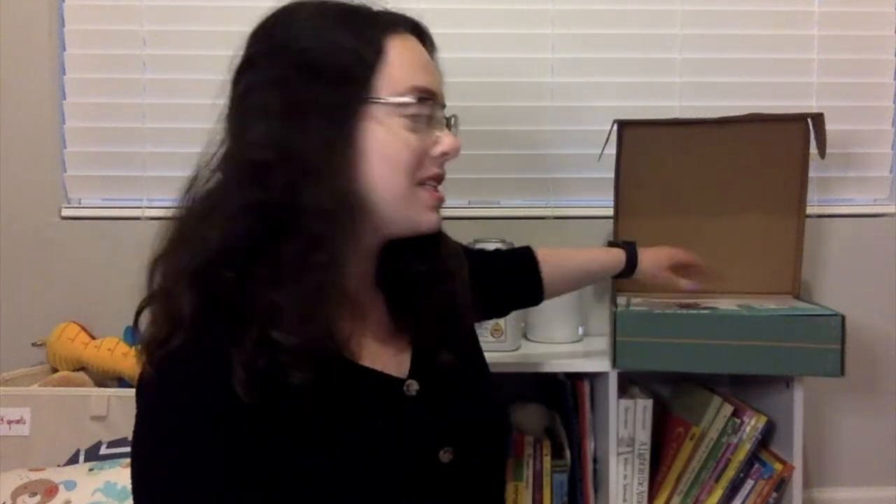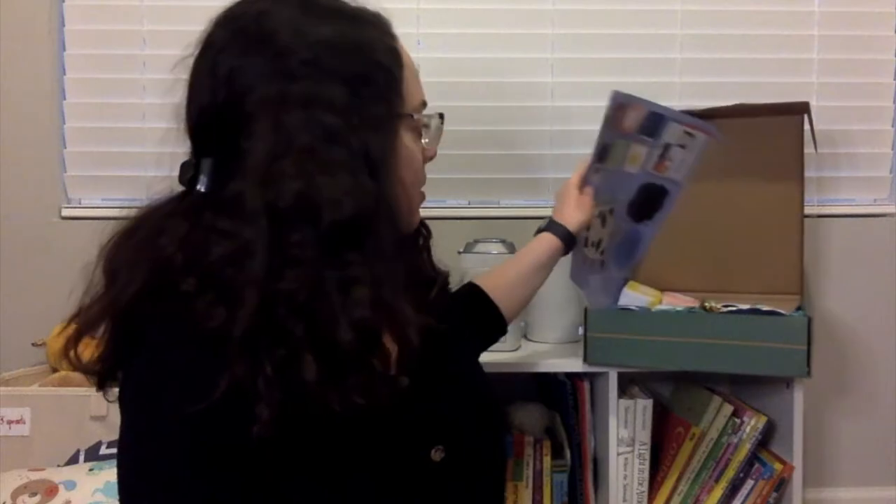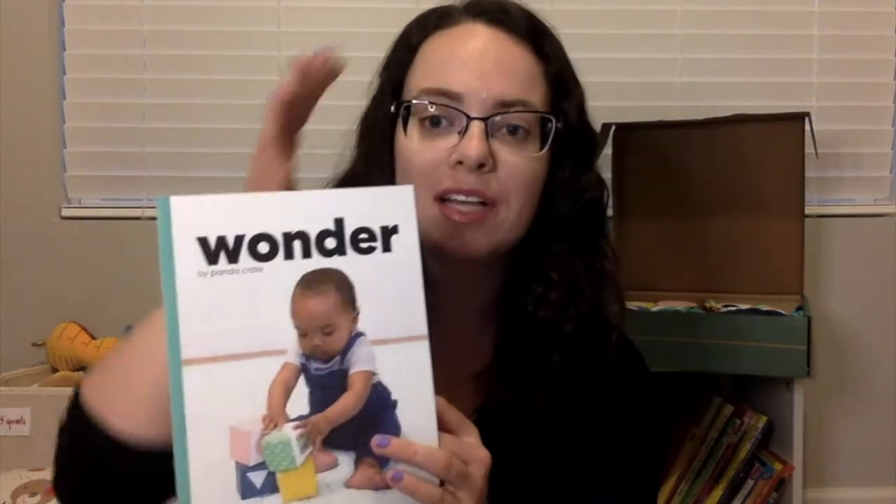At the top they have a little folder with a booklet called Wonder by Panda Crate. Panda Crate is the youngest tier, for zero to two year olds. It tells you different things about your baby at this age — for instance, it covers sensory toys, teething, fun with the five senses, little games you can play, and tips from a doctor on teeth.